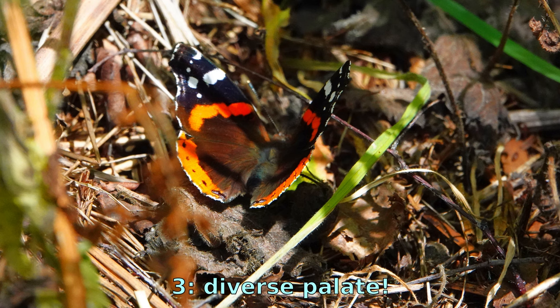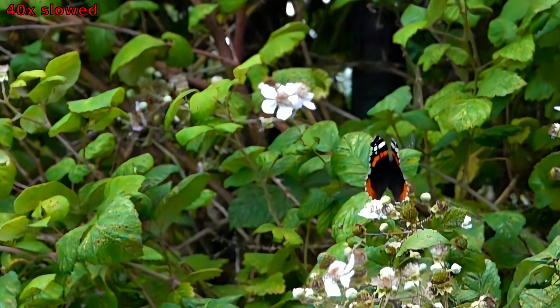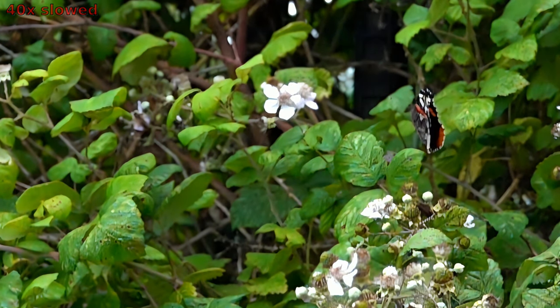Red Admirals have a diverse palette — they are not picky eaters. They have a varied diet that includes nectar from flowers such as thistles, brambles, and daisies. They also have a penchant for ripe fruits, tree sap, and even bird droppings, which provide essential nutrients for their survival.